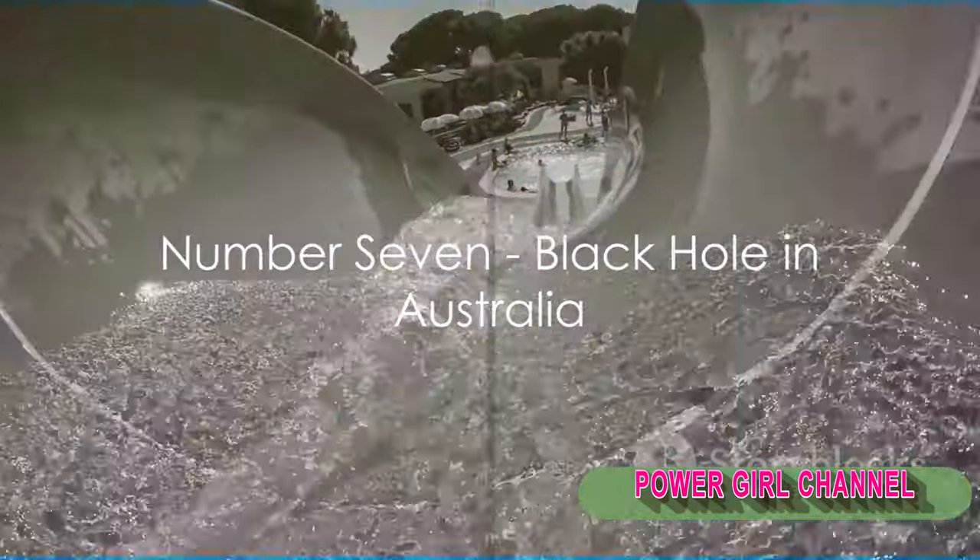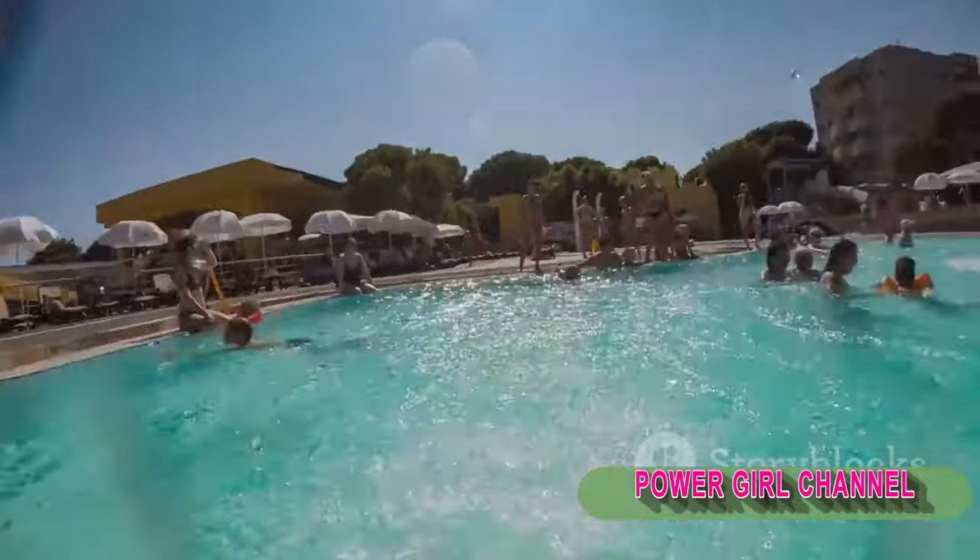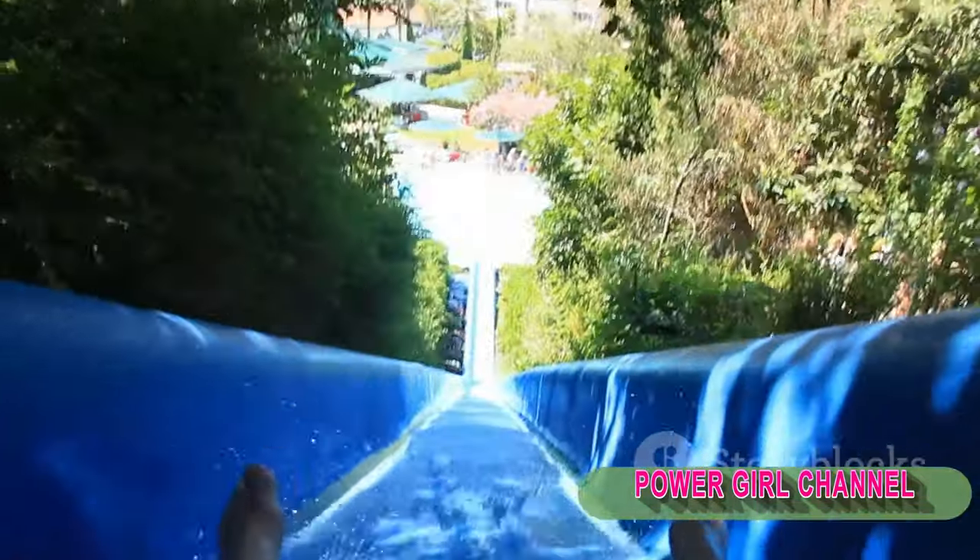Number 7 takes us to the land down under, to the Black Hole in Australia. This slide is notorious for its pitch-black tubes that send riders swirling into the unknown at breakneck speeds.